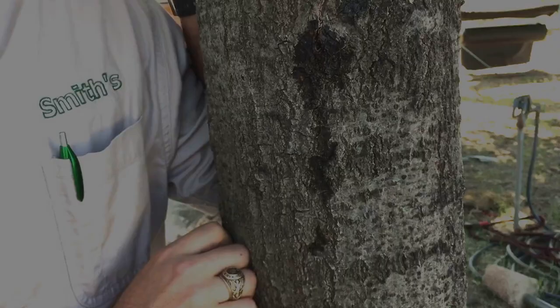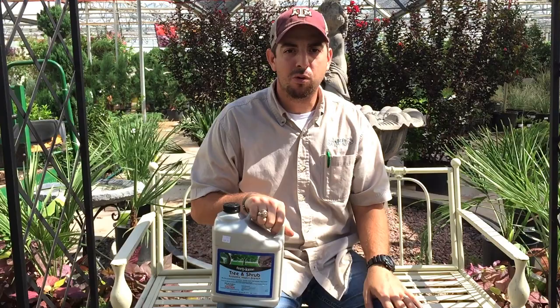Tree borers are one of several different species of beetles that come in and lay eggs on the bark of your tree or in some little crevice, and then the larvae get inside the trunk and eat their way through it. When they hatch out, that's what leaves the hole in the side. When you're seeing the holes, you're actually seeing the adults leaving the tree — the damage has already been done.